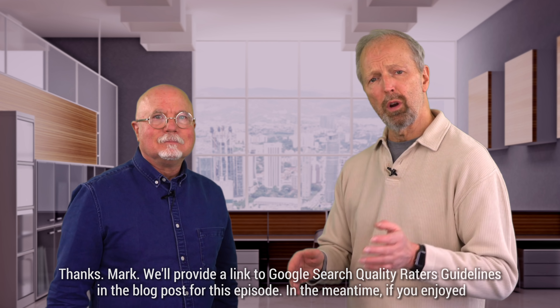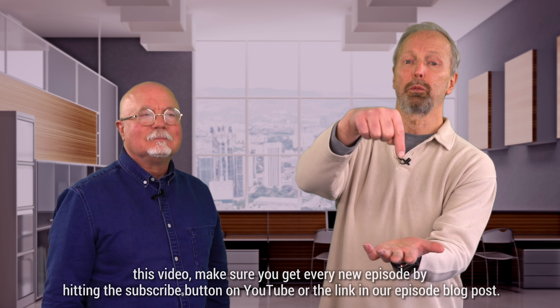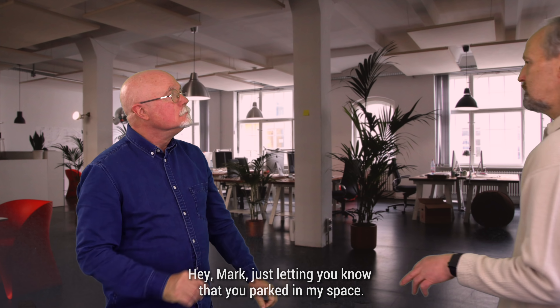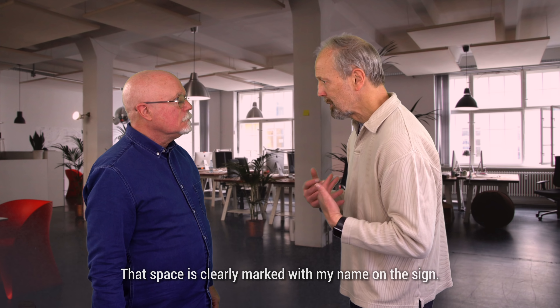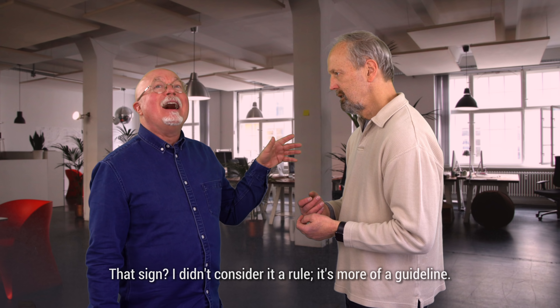In the meantime, if you enjoyed this video, make sure you get every new episode by hitting the subscribe button on YouTube or the link in our episode blog post. Hey, Mark. Hmm? Just letting you know that you're parked in my space. Oh, I know. That space is clearly marked with my name on the sign. Oh, that sign? I didn't consider it a rule. It's more of a guideline.